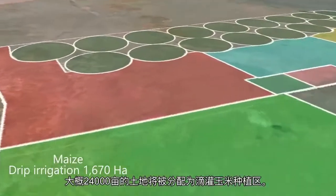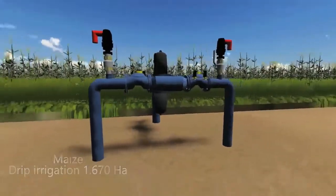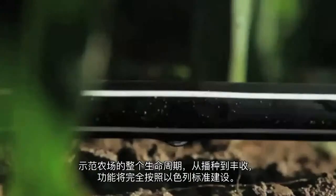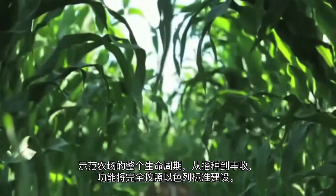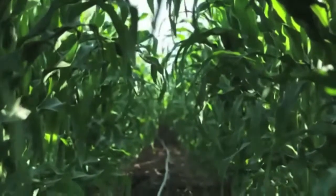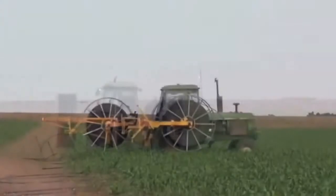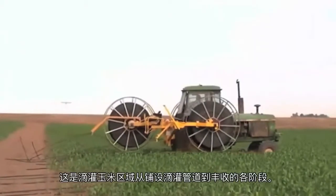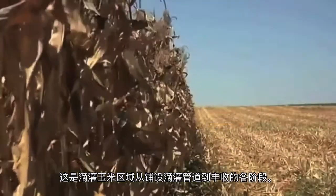About 1,600 hectares will be allocated to maize growing with drip irrigation. The farm practice will be based on Israeli standards throughout the whole life cycle, from seeding to harvesting. Here are the various stages of maize drip irrigation, from putting down the drip lines to harvesting.